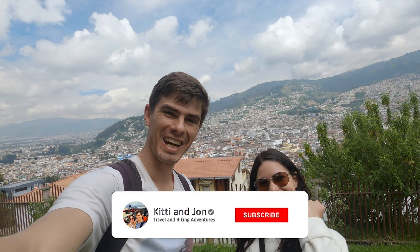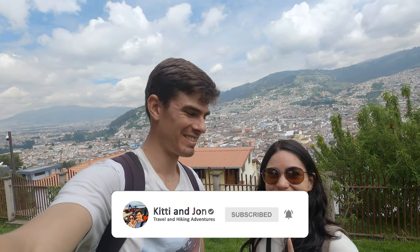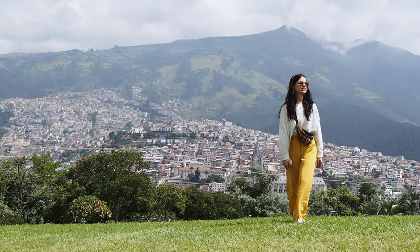Welcome to Ecuador, and specifically welcome to Quito, the capital city. This is actually our fourth country along this trip since we left the UK. Once we were really sad that we had to leave Peru because we absolutely love that country, we're also very excited to explore a new one. As usual, we're going to be starting here in the capital city in Quito. We're going to be spending about four full days here, and we're starting off with a little tour around the historic center of Quito.